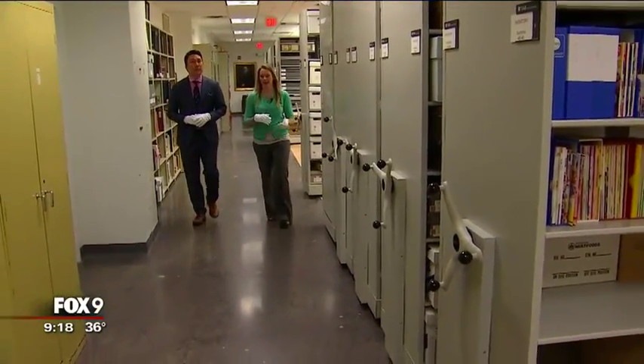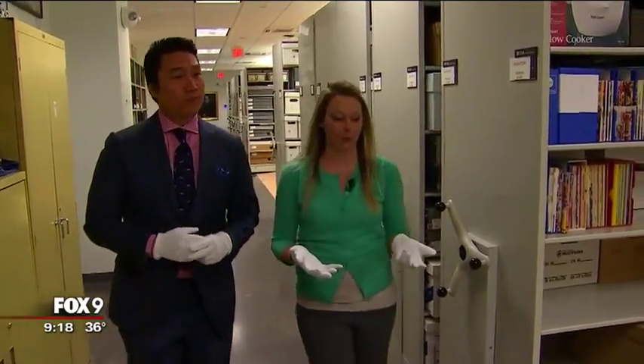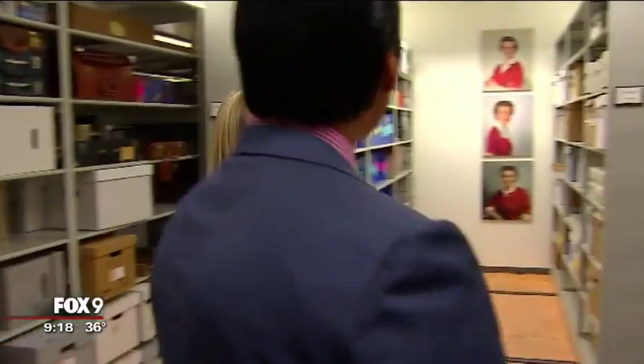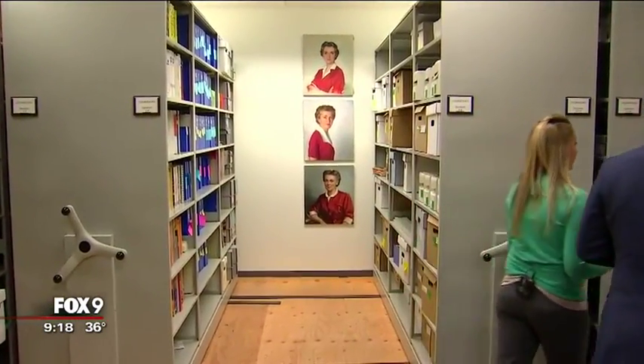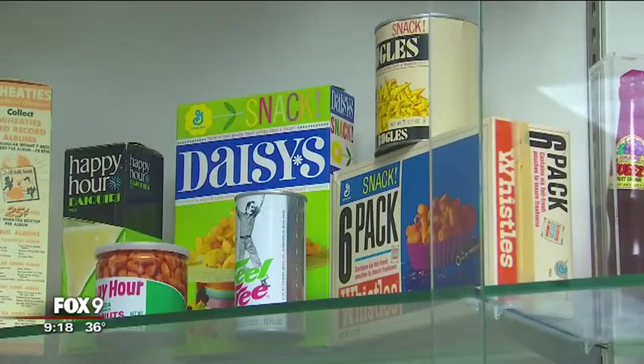We're in the General Mills archives right now. At General Mills, company employees often cast vision for the future by looking to their past — definitely taking in what's already been done, successes, failures. And archivist Jessica Voshea is responsible for organizing.